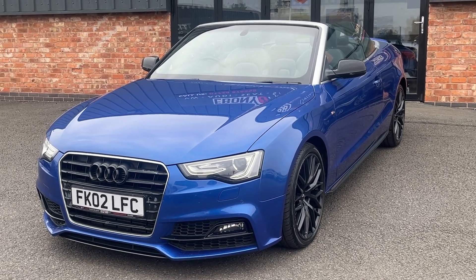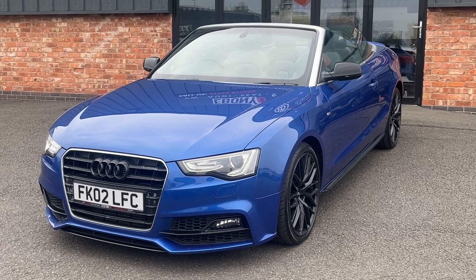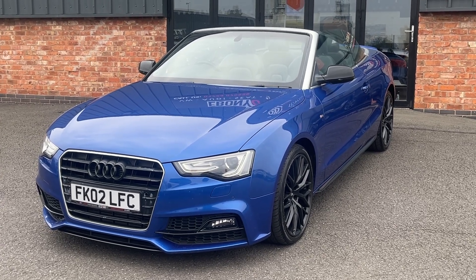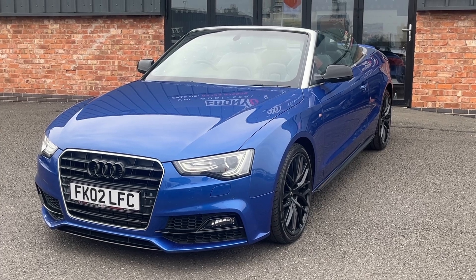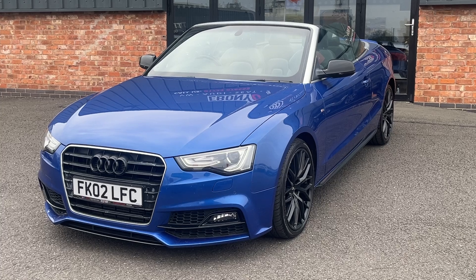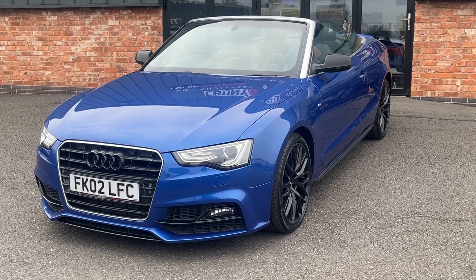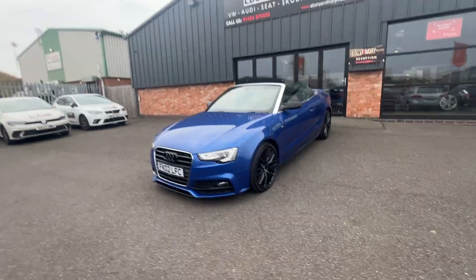Good afternoon, welcome to Eberdean Ivory Motors in Scunthorpe. My name is Byron. I'm here to show you around this 2015 15-plate Audi A5 2.0 litre TDI S Line Special Edition Plus. This vehicle in particular has full service history boasting five service stamps, and is finished in Sepang Blue metallic. This vehicle, same as every other, will be serviced and MOT'd in our specialist workshop prior to sale.